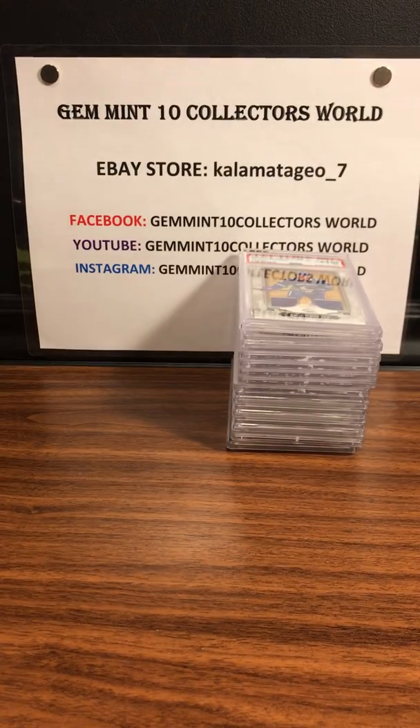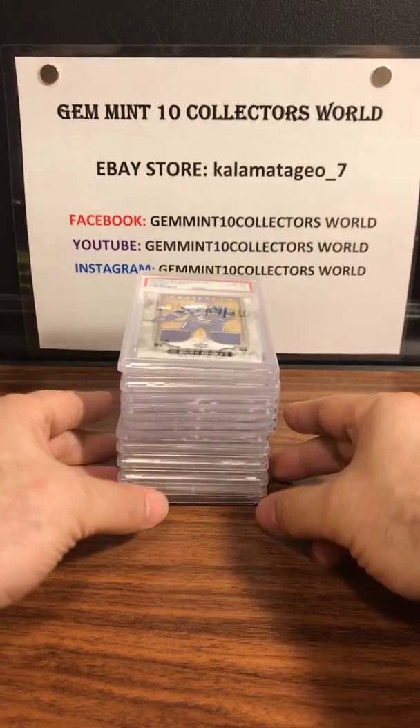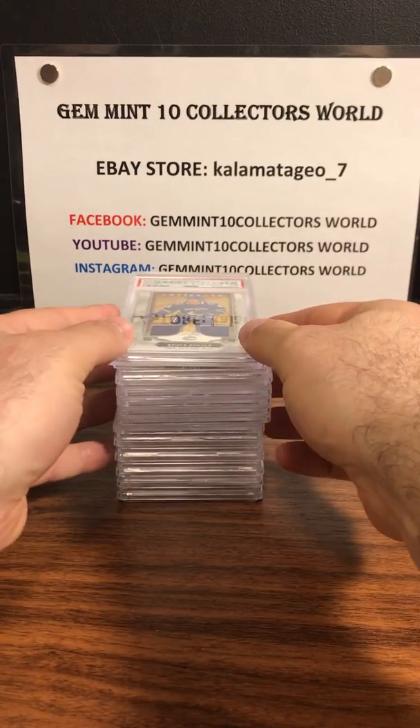The only downfall for those old packs is there's usually a gum stain or a wax stain on one side or the other. Just hope you don't get the high-value card with it.